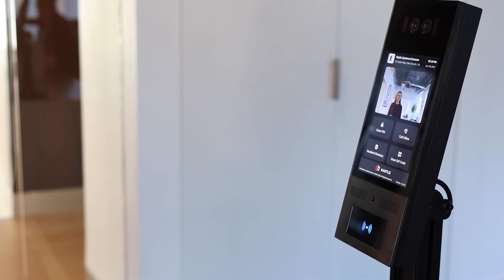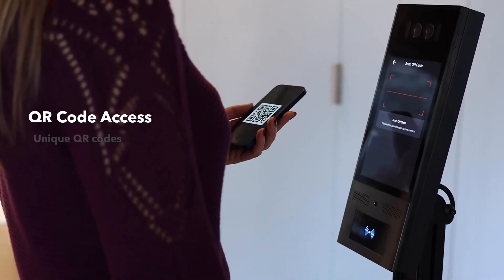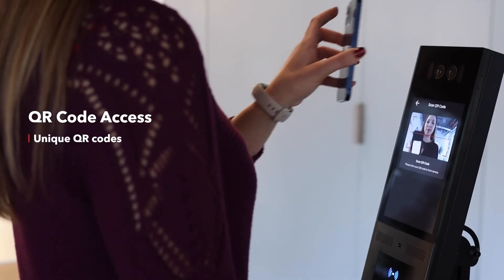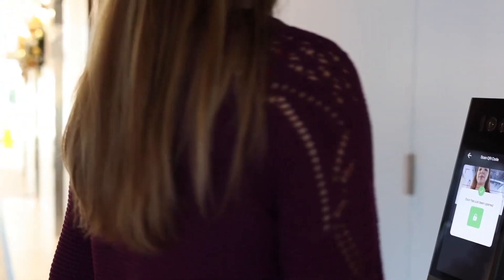Using the app, residents may also grant access to pre-approved visitors by sending them a unique QR code that can be used for several visits over a defined period of time. Upon arrival, visitors simply scan their QR code to enter the building.